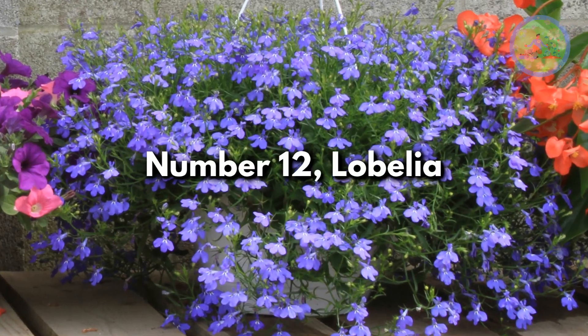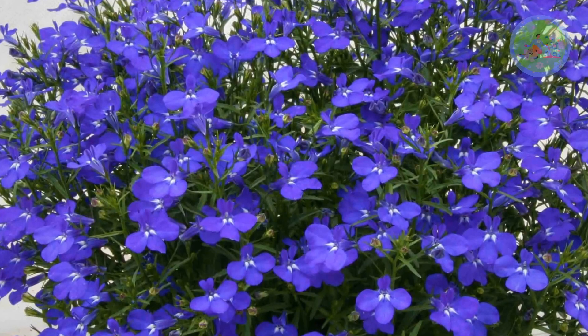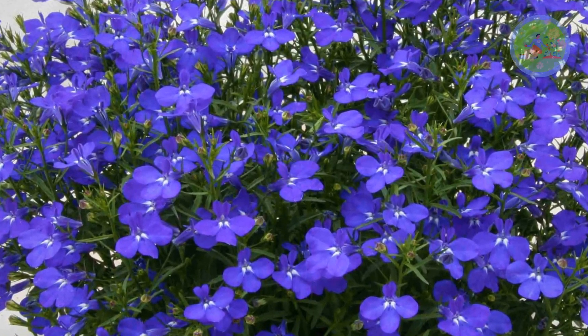Number 12: Lobelia. This brightly colorful blue flowering plant is one of the best choices for window boxes. It needs plenty of sunlight.